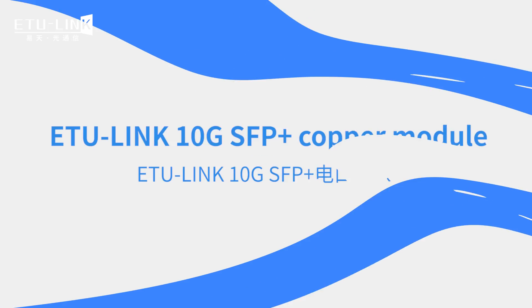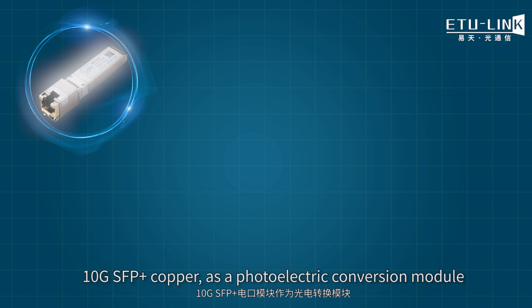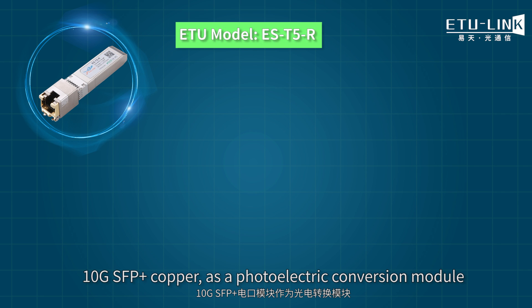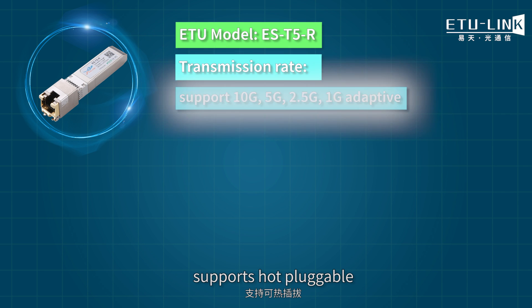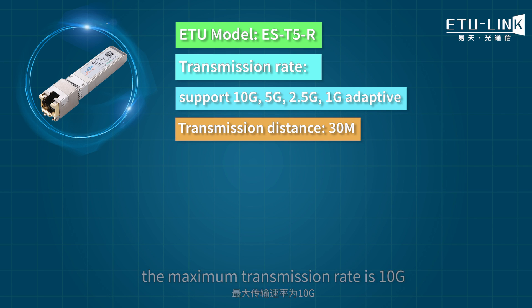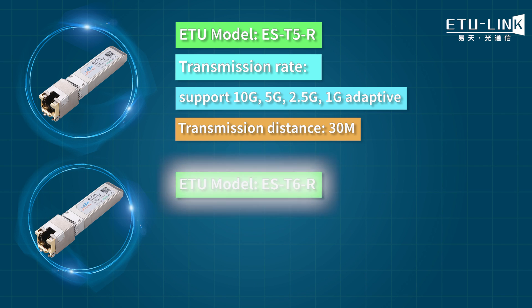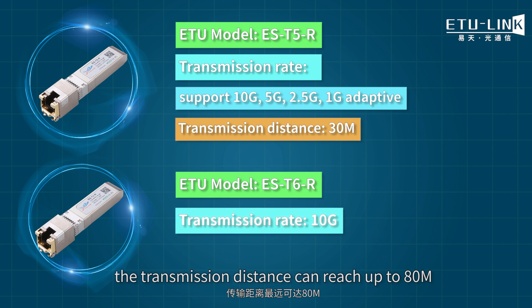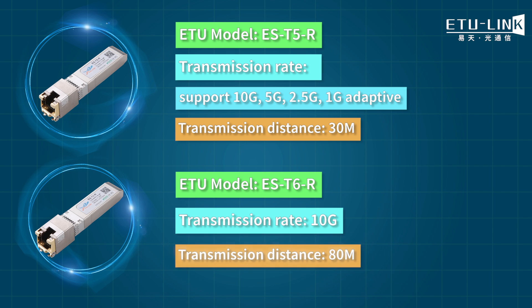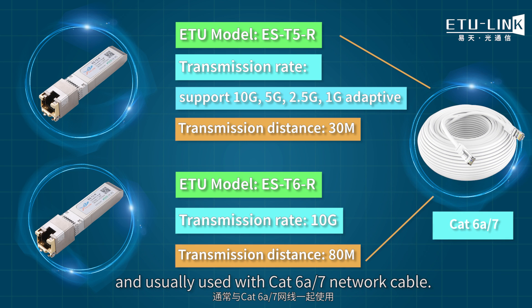Let's take a look at the ETLINK 10Gb SFP Plus copper module. As a photoelectric conversion module, it supports hot-pluggable. The maximum transmission rate is 10Gb, adopts SFP Plus package form. The transmission distance can reach up to 80m, with an RJ45 connector, and is usually used with CAT6A or CAT7 network cable.